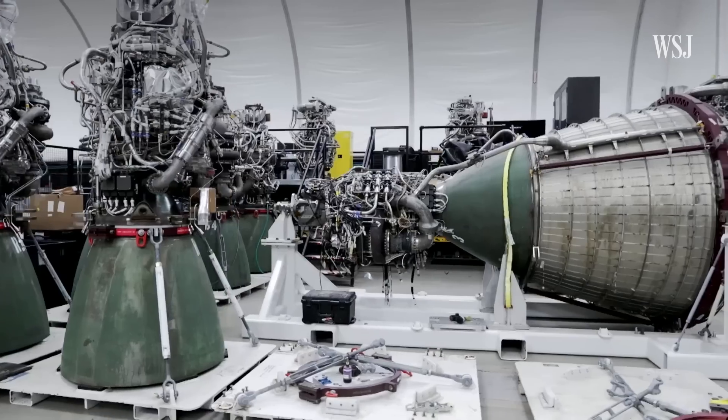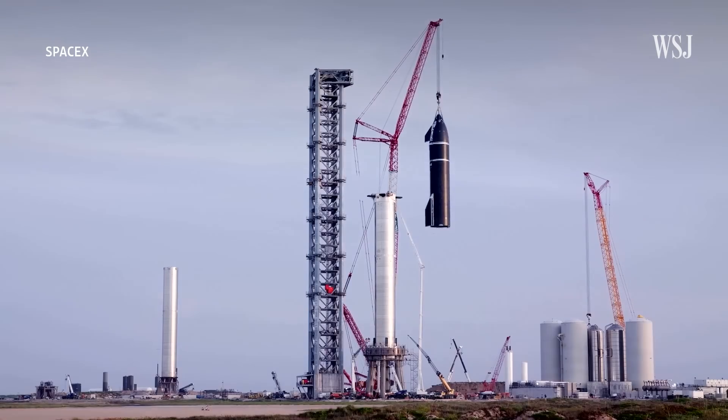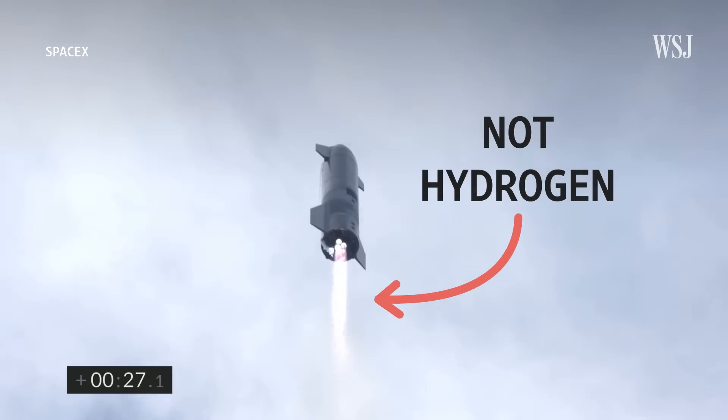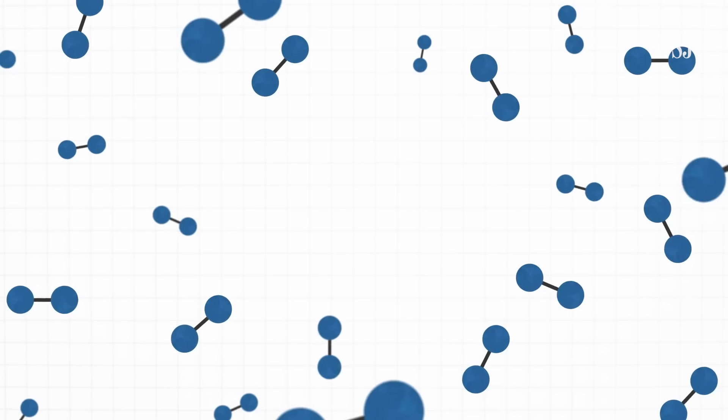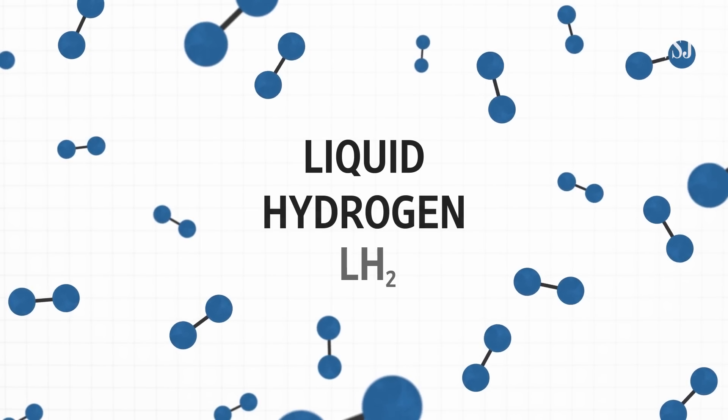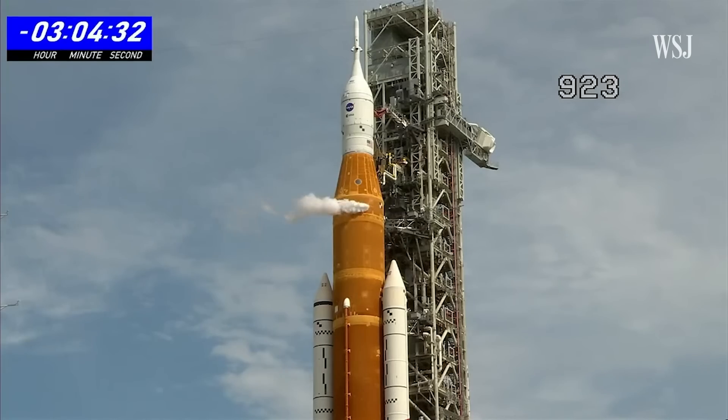Hydrogen is difficult to work with. It's why SpaceX and Blue Origin are designing rockets that won't use it. Our next generation rockets will be using methane as a fuel. Here's why NASA is still using liquid hydrogen even while SpaceX is moving away from it, and why it's causing delays to the Artemis launch.